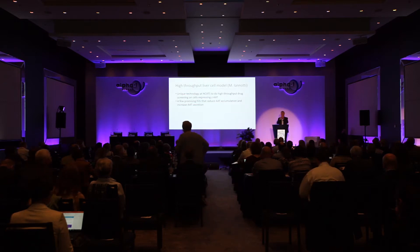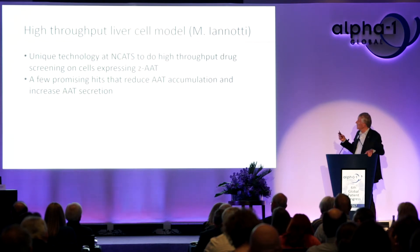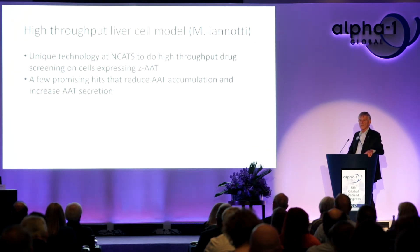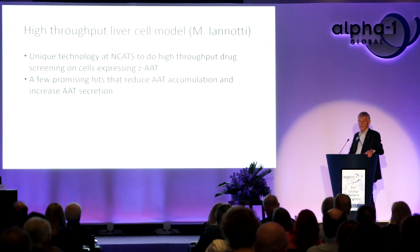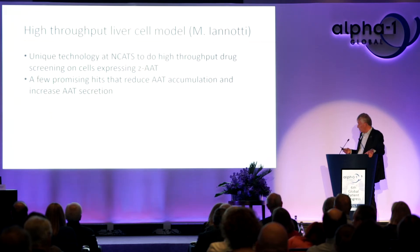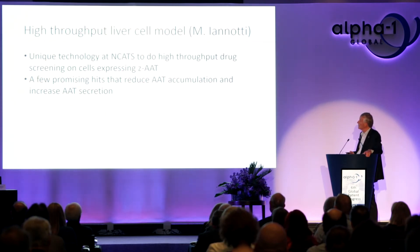Most know that liver disease is related to retention of polymerized alpha-1 antitrypsin — an abnormal protein due to the gene defect. These molecules stick together, accumulate in the liver cell, and are toxic. If an agent can make this protein exit the cell, it will protect the liver cell. This system has already screened a high number of chemicals and has a few promising hits going forward.